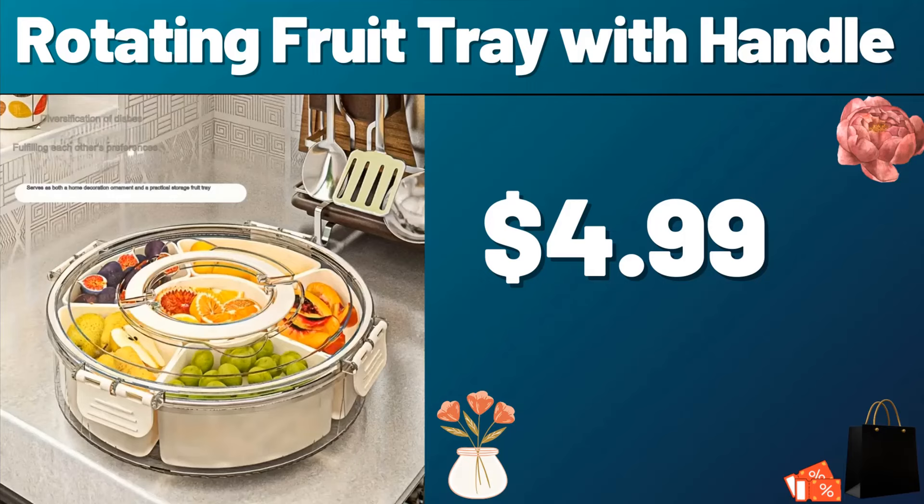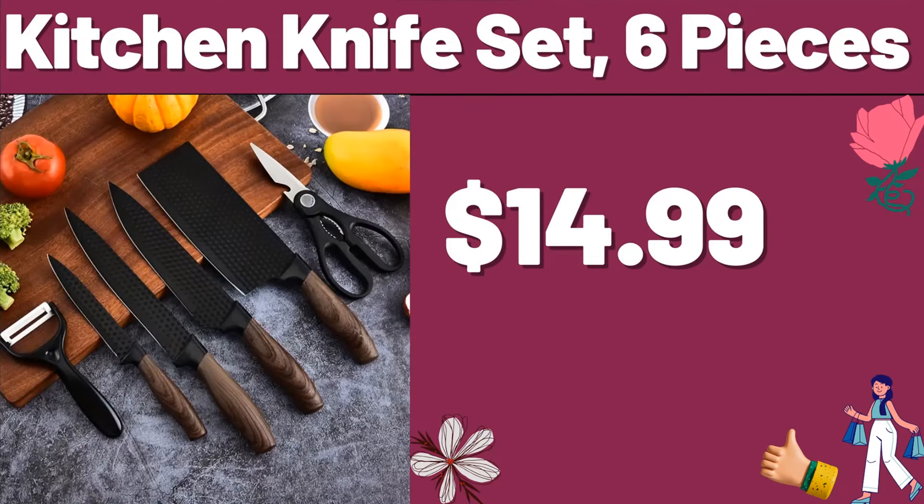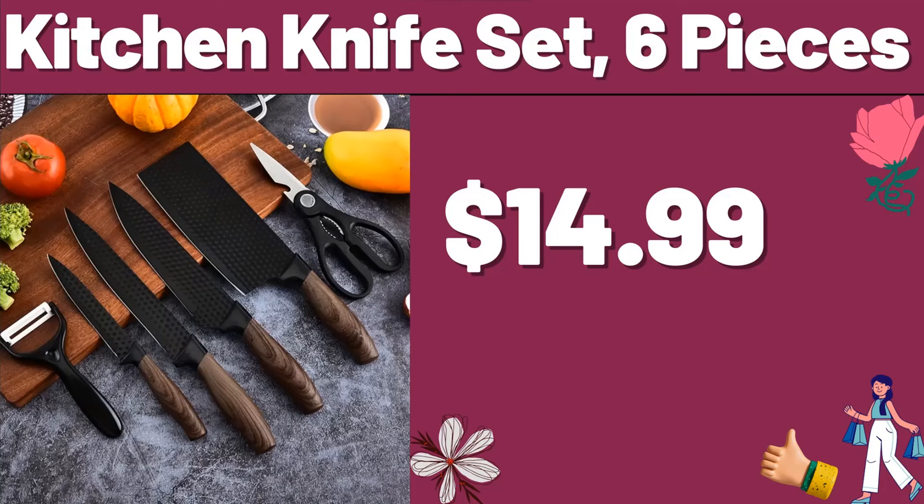Rotating Fruit Tray with Handle, $4.99. Kitchen Storage Hanging Basket, $3.99. Do not forget to like the video and leave a heart in the comments. Kitchen Knife Set, 6 pieces, $14.99.